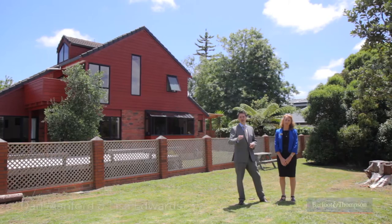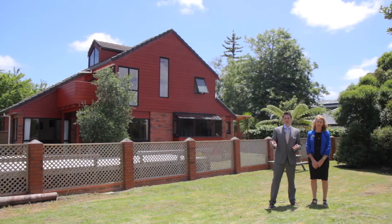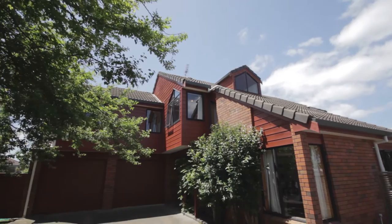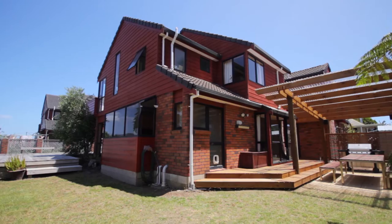G'day, my name's Dan Manford and this is Lisa Edwards. Friends, are you looking for a large family home with fantastic indoor-outdoor options, close to the bus route, the ferry service, and local schools? Well, look no further — make it your mission to see 10B Bannings Way in exclusive Hobsonville.